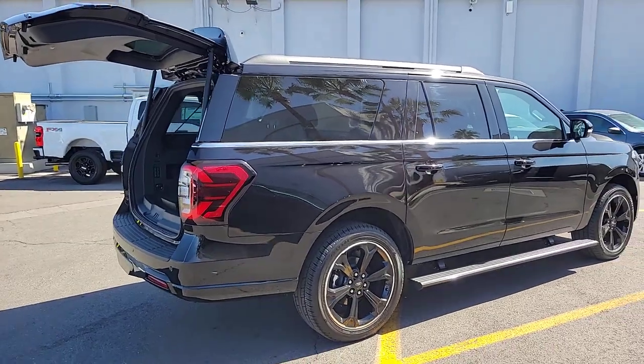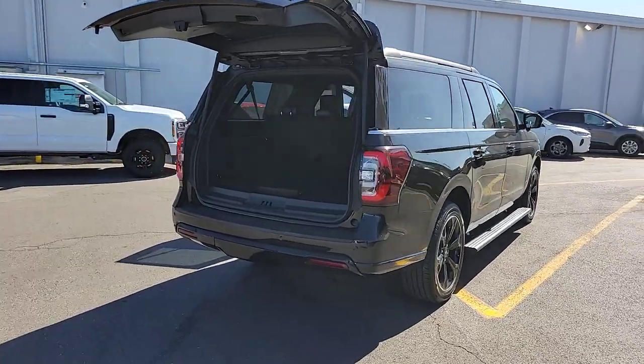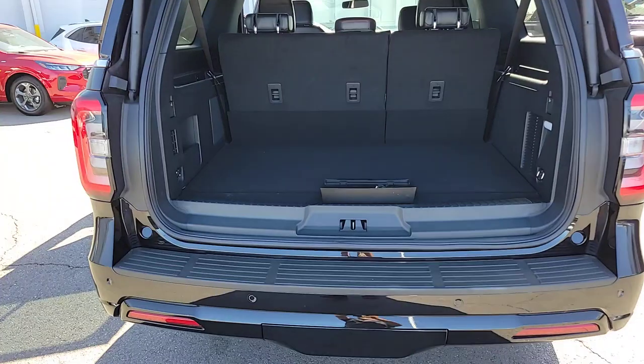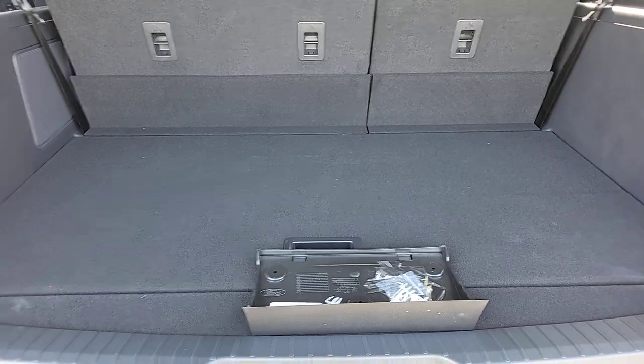These are just some of the great options this vehicle comes with: heated steering wheel, 360-degree view car camera, heated and/or cooled front seats, touchscreen infotainment system, navigation system, heated driver's seat, moonroof, keyless entry, hands-free liftgate, and heated mirrors.